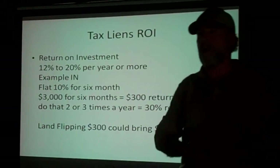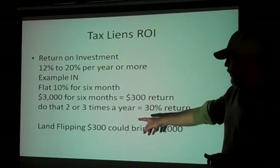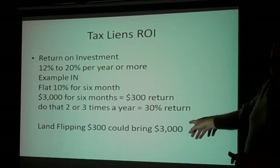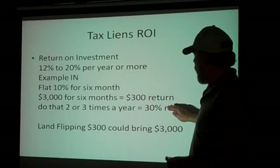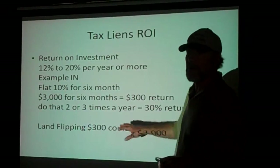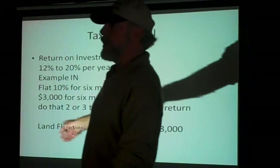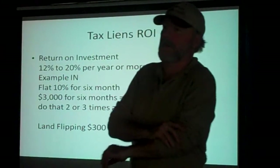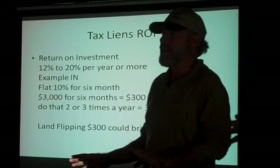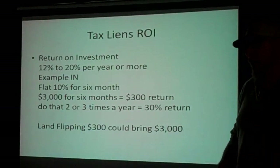After the tax lien seminar, I went to a Jack Bosch seminar on raw land. Here's the other possibility: you spend $300 and flip it to make $3,000. So here you're looking at spending $3,000 and getting $300, versus spending $300 and getting $3,000. The only difference, besides some zeros and more money, is the big 'if' factor — if you can sell. If you want to get stuck with property you can't sell, don't do your research and pay way more than you should.